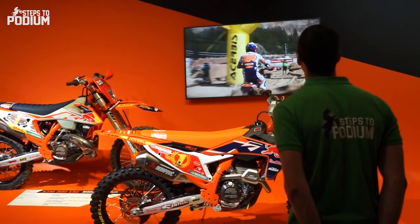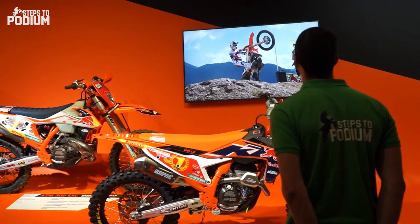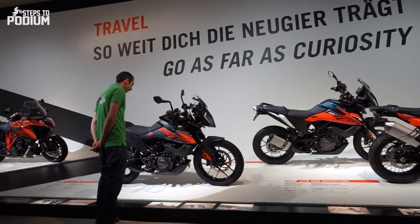After leaving the champions room, we are faced with KTM's latest off-road champions, right before heading into the adventure range.